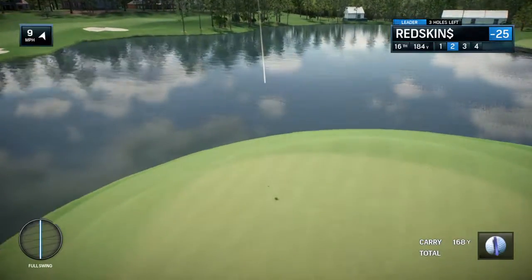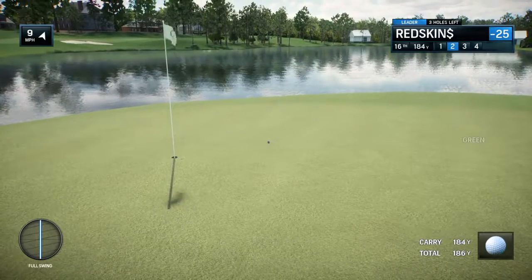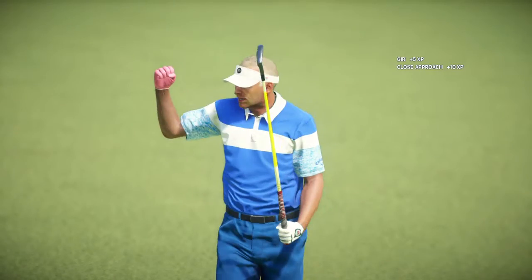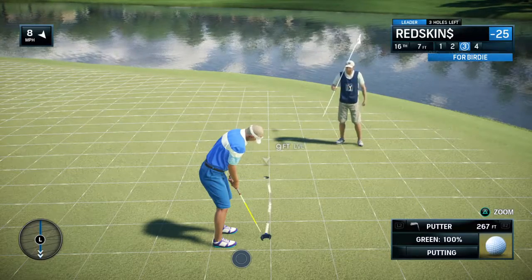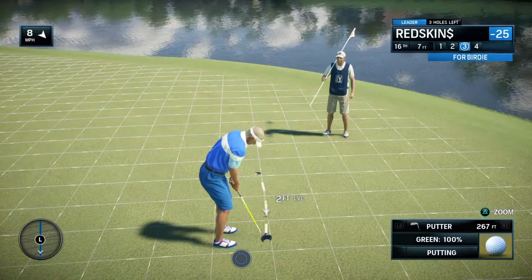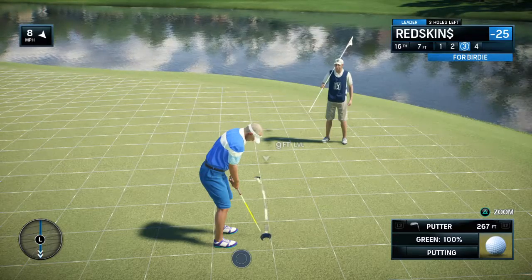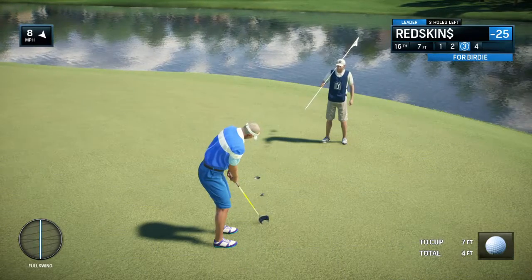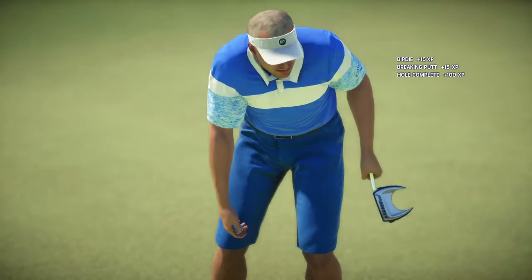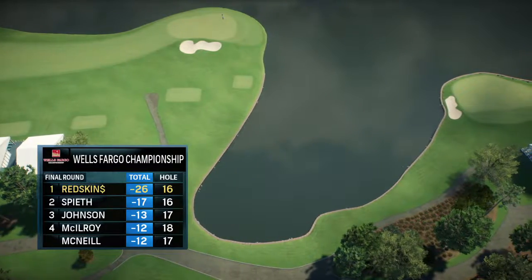Frank, obviously way too much club there. You've got to think something like that, or at least misread the wind. This is never going to sit down. That will be a great look at birdie. Getting set now over the putt. Count it as a birdie.